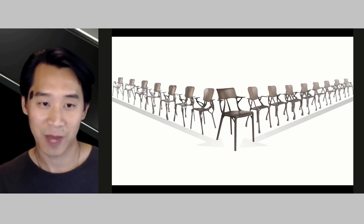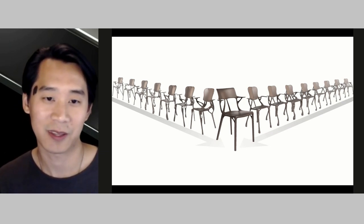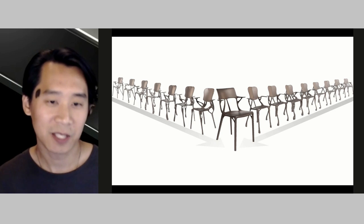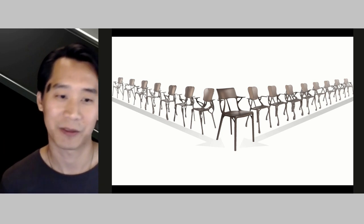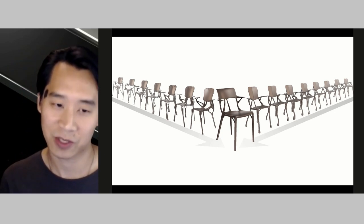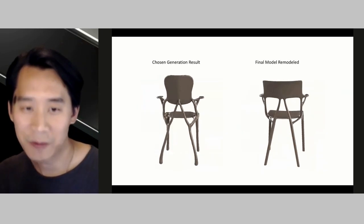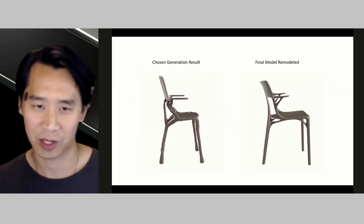That doesn't mean we evolved the perfect chair, since the system does not know at first what we intended to create. One of the main research challenges was to drive the generations towards manufacturability. Since the manufacturing process we chose was injection molding polypropylene thermoplastic, we needed to arrive at a solution with relatively consistent wall thickness and a certain level of simplicity for efficient mold investment. We continued to iterate on our setup with every solution and many times put the solution back into what we called the generative oven.